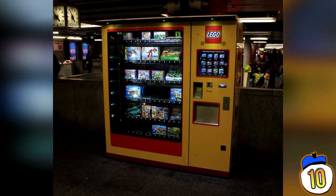Lego, now saving your child's life. You poor kids, go play on the train tracks, have a good time.